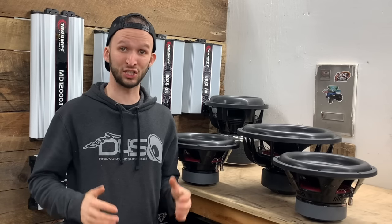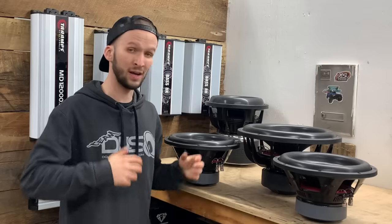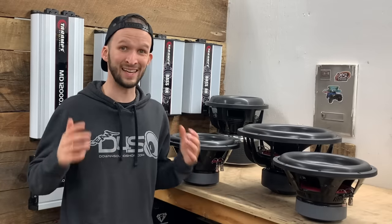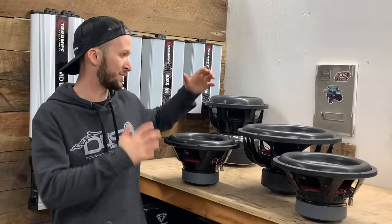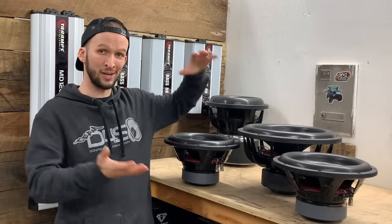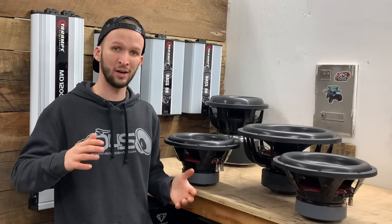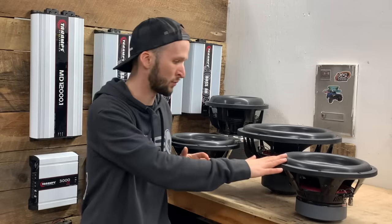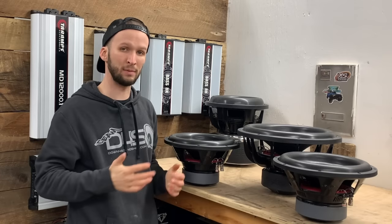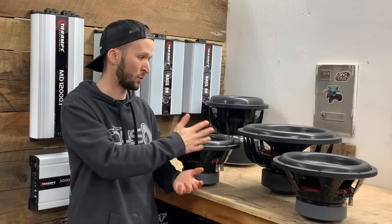The other thing to think about is how much space you have. With two 12s you're going to need a bigger box than you need with one 15, generally. So if you're confined on space you may have to go with a 15. That said, a 15 box is bigger in all dimensions, so if you're fitting a system into the trunk of a small hatch car without a lot of height, a dual 12-inch box — though wider — won't be as deep or tall, so there may be situations where two 12s make more sense.